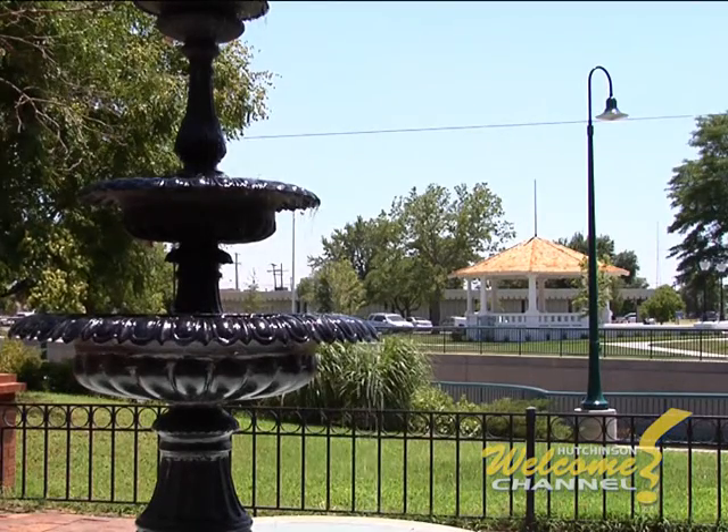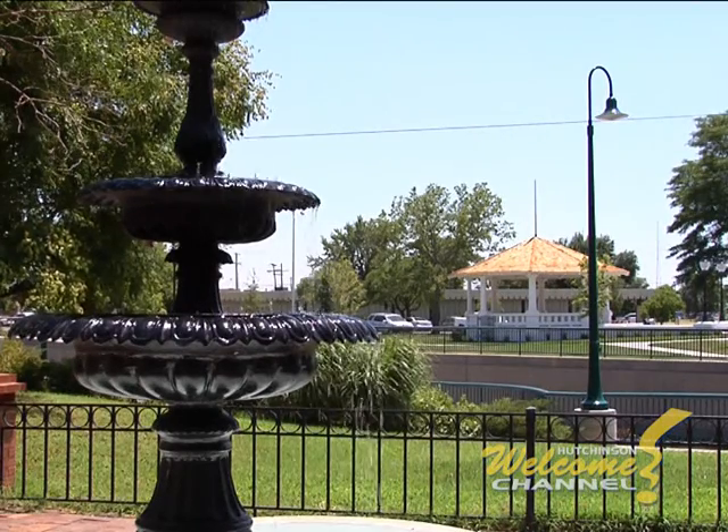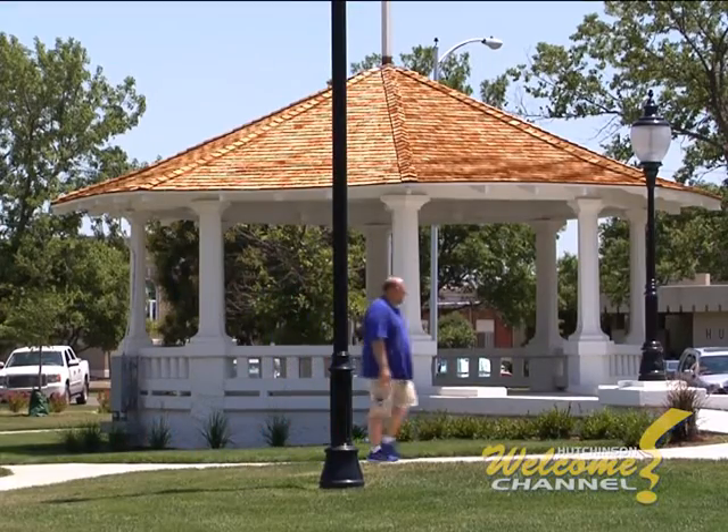It's located downtown, next to the beautiful George Pyle Park, which has a newly renovated historic gazebo.